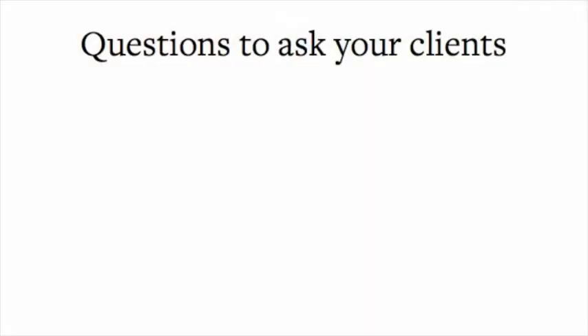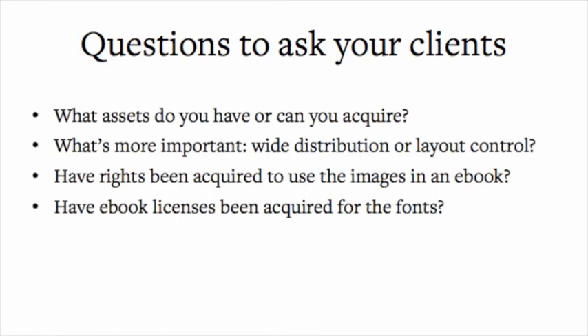The bottom line is that content is king. In creating digital art books, you have to make sure your content fits the format — if it doesn't, you need to either change your format or change your content. Some questions to ask clients before you get started: What assets do you have or can you acquire? What's more important to you — wide distribution or layout control? For most art book publishers, it's definitely layout control. Have rights been acquired to use the images in an e-book? And have e-book licenses been acquired for the fonts? That last one is usually a big one.